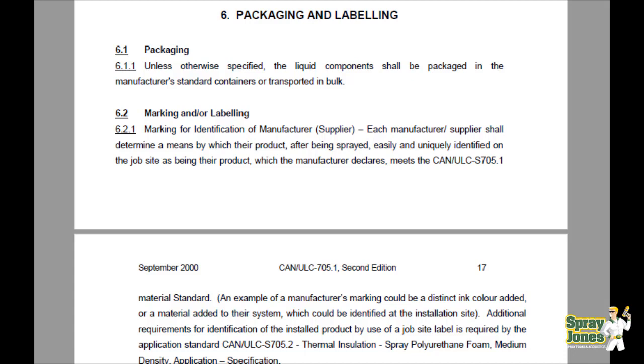It states that section 6.2.1 of the standard: marking for identification of manufacturer-supplier. Each manufacturer or supplier shall determine a means by which their product, after being sprayed, is easily and uniquely identified on the job site as being their product, which the manufacturer declares meets the standard.